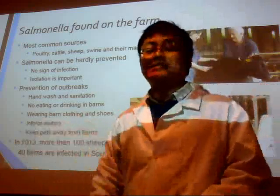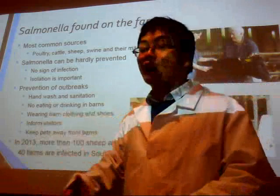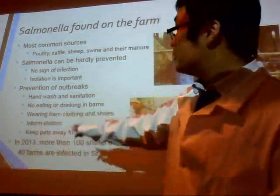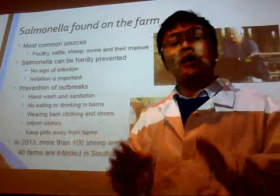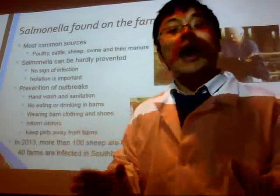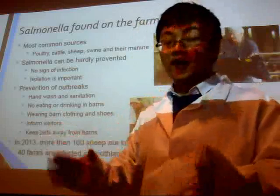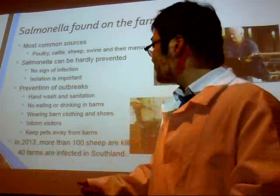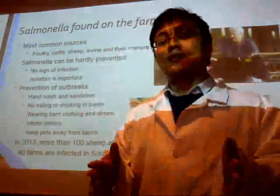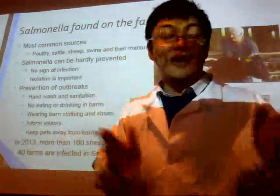Pets like to play around, so it is better to keep pets away from the farms. In 2013, there was a notorious Salmonella outbreak in Southland — 40 farms were infected and 100 sheep died, which was the worst seen in the last 10 years.